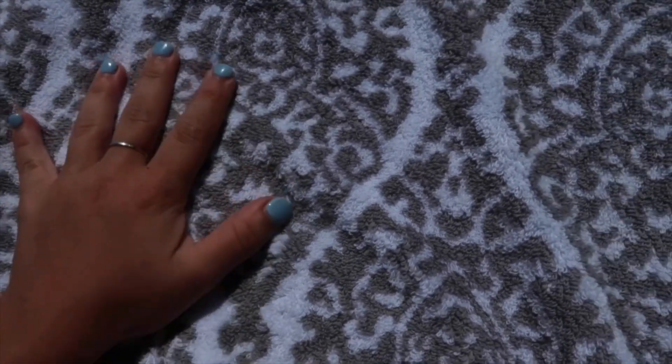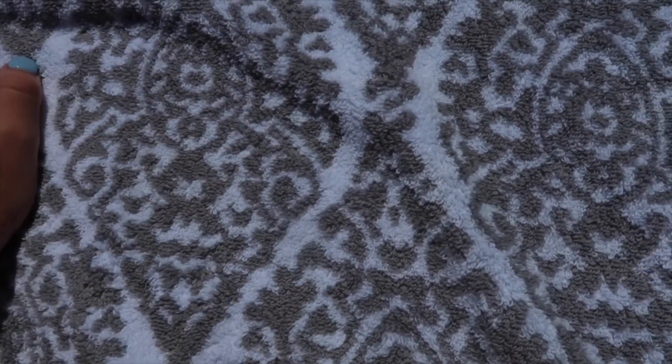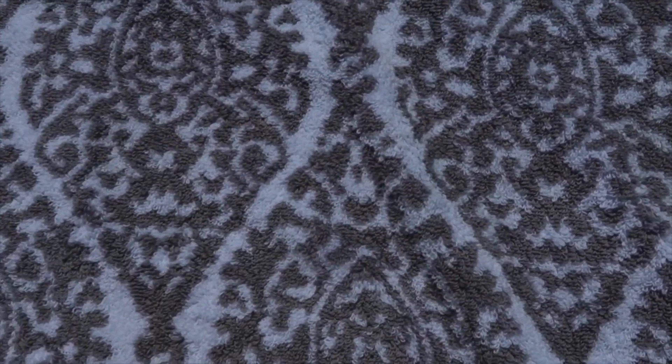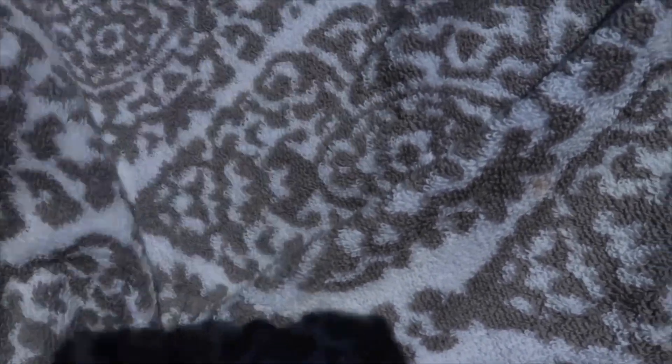I'm currently using this towel that I picked up from Target the other day and I love it. It is actually a bath towel, but it is so soft and I love the pattern and colors. The brand is Threshold and I will go ahead and link it down below for anyone who wants to buy them. They're normally used for bath towels, but I like them for laying out because they are soft to the touch.